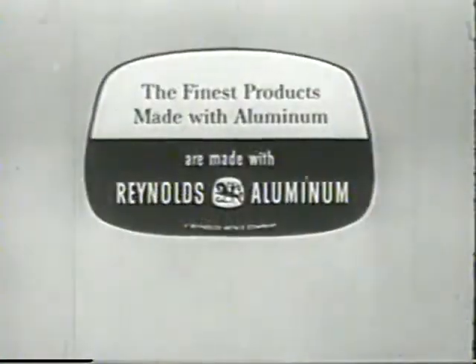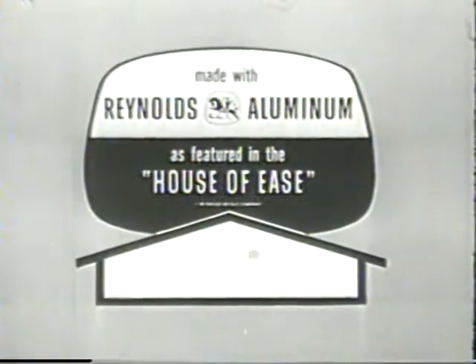Remember, the finest products made with aluminum are made with Reynolds aluminum, by the more than 600 manufacturers whose aluminum products are featured in the House of Ease.